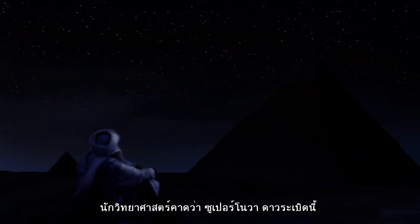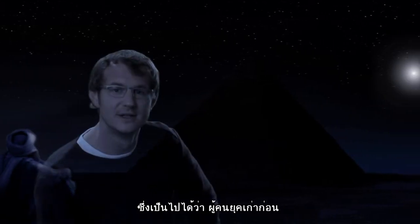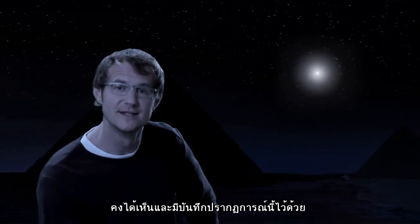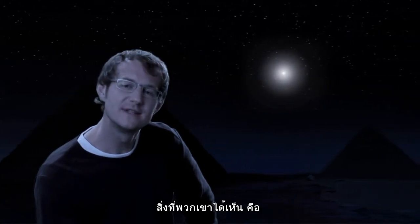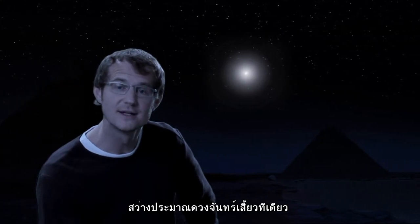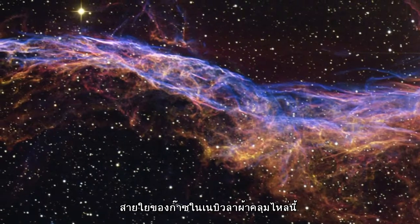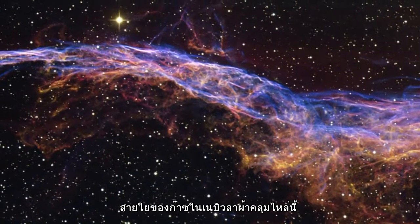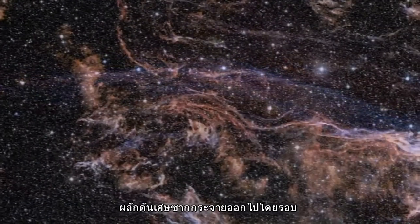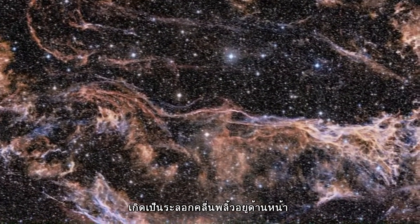Scientists estimate that the supernova explosion occurred some 5,000 to 10,000 years ago, which means it could have been witnessed and recorded by ancient civilizations. What they would have seen is a star increasing in brightness to roughly that of the crescent moon. The intertwined rope-like filaments of gas in the Veil Nebula result from the enormous energy released as the fast-moving debris from the supernova explosion plows into the surroundings and creates a shock front.